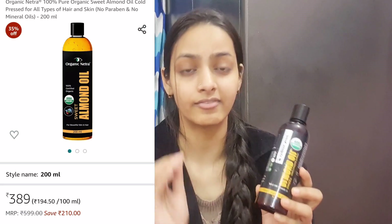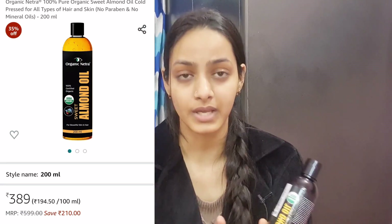It is made by the cold process method. Its price is £5.99 for 200ml — a big bottle — but you can check on Amazon or their website where you will get it for around ₹300 to ₹400, which is a very affordable option and good quality. The brand is also doing scientific research to show how it is better than other brands available in the Indian market. I have been using it for one year, so I know it is very good quality — that is why it is one of my favourite products from Organic Netra.